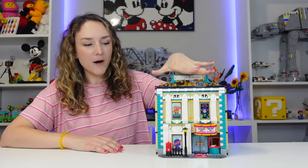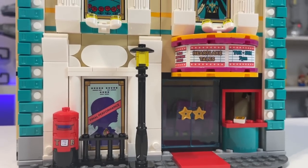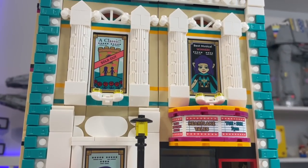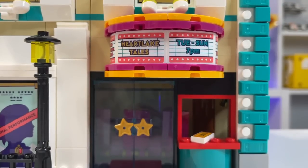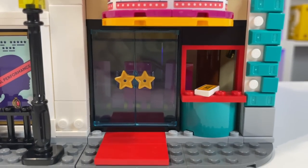My first impressions about this set: the front is stunning. The texture differences, the colors — it's perfect. I really wouldn't change anything and I'm almost getting Palace Cinema vibes from this, with all the different shows and the windows, the advertisement for different theater events coming soon. Even the red carpet out front — it's just perfect. I love it.